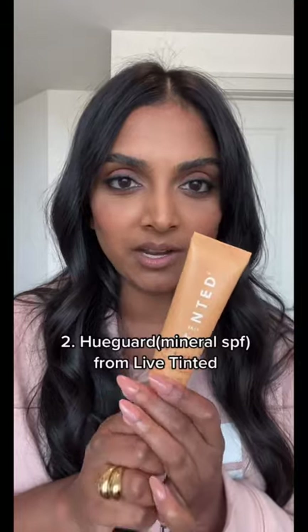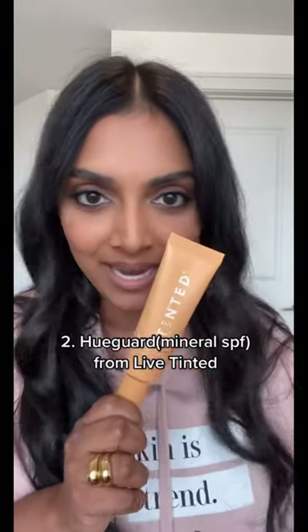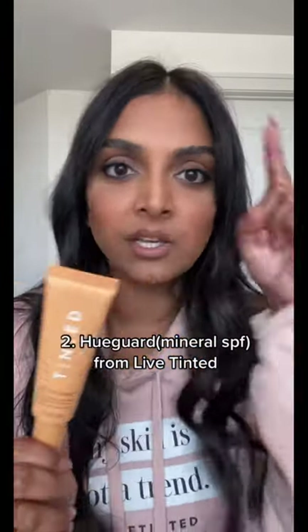Number two is Lip Tinted Hue Guard. It is a mineral SPF that leaves no white cast on our skin. No more ashiness. Go enjoy the sun.